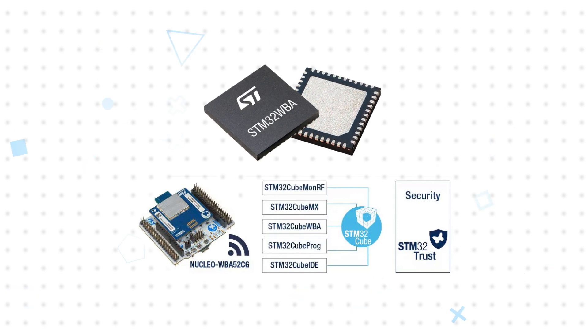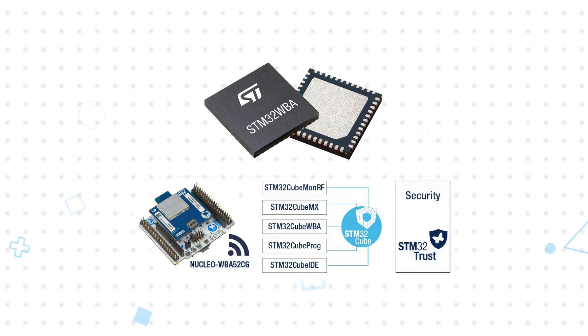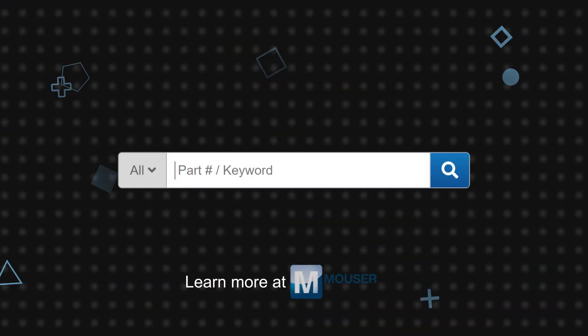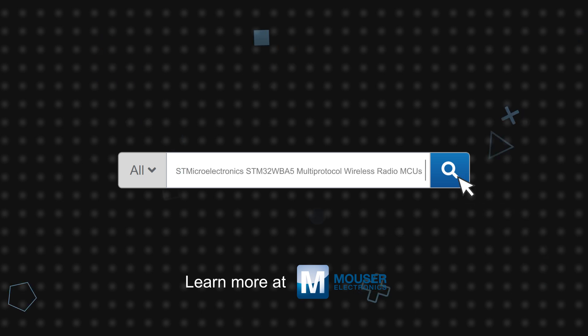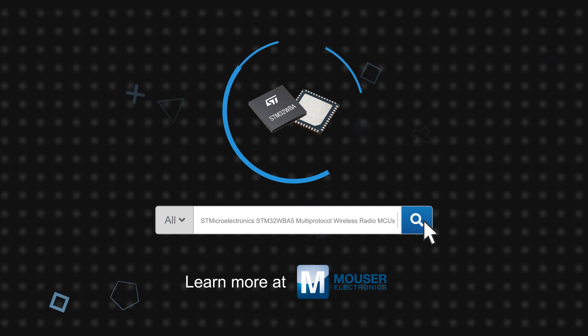Software tools and the Nucleo WBA52CG daughterboard are available to speed up prototyping and development. STMicroelectronics STM32WBA5 multi-protocol wireless radio MCUs are available now on Mouser.com.